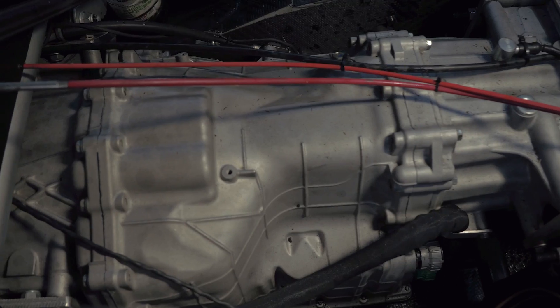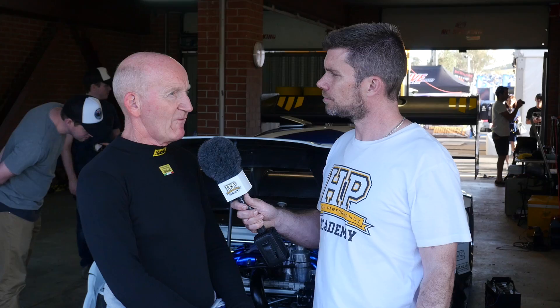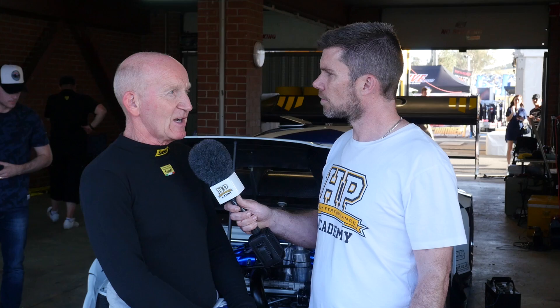So one: sort out the centre of gravity, and two: take the load we were anticipating putting through it. The obvious contender was a Nissan GT-R R35. The R35 transmission is quite unique because unlike most transmissions which sit directly off the back of the engine, the R35 transmission is actually a transaxle that sits at the rear of the car. It sits in the rear but forward biased so there's no rear hangover, and most of the weight sits within 500–600 millimetres of the centre of gravity of the car.